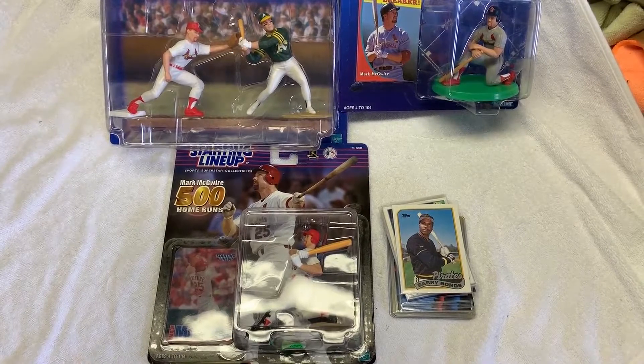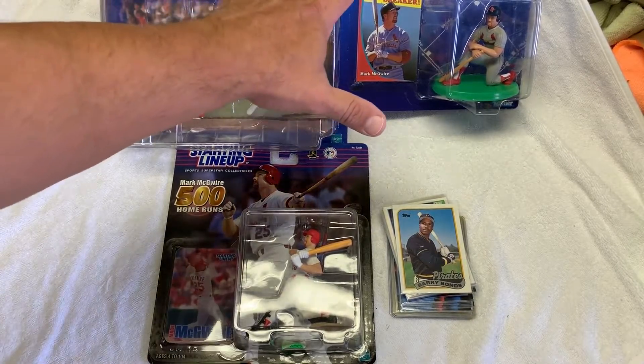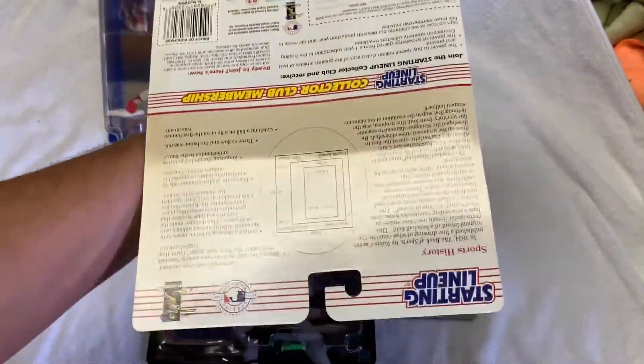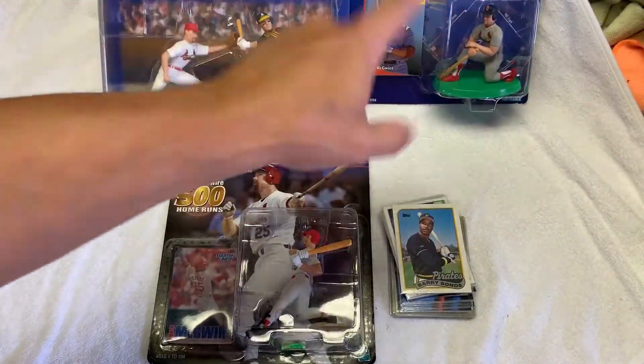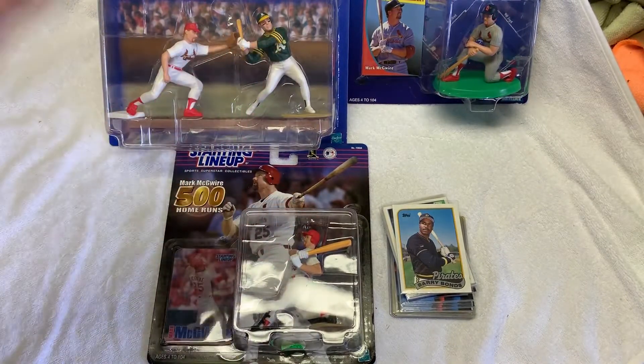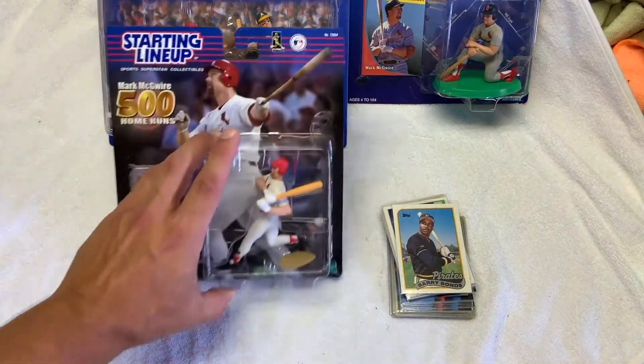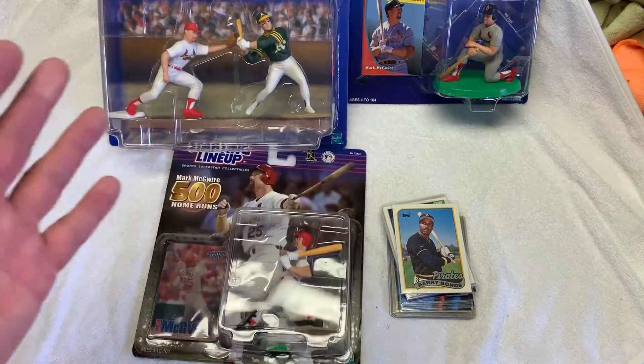We are back at the house and I'm so excited — grinning like crazy. I cannot believe what I picked up. I'm going to kind of go in order of how this pickup started. I first saw these starting lineups, and on Facebook Marketplace it was like a picture like this — I didn't know what it was for a second. So I clicked on it — it was Mark McGwire. He had these three for 15 bucks total. I do not collect starting lineups; I had a few as a kid, sold them. I don't know what I'll do with these, but for 15 bucks it's not bad.